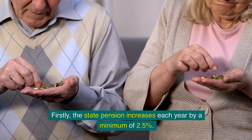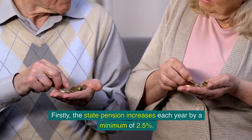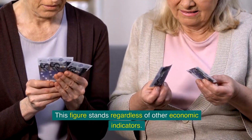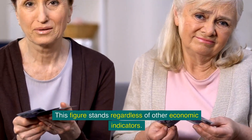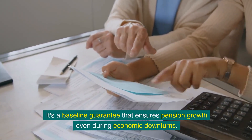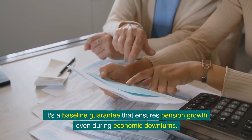Firstly, the state pension increases each year by a minimum of 2.5%. This figure stands regardless of other economic indicators. It's a baseline guarantee that ensures pension growth even during economic downturns.